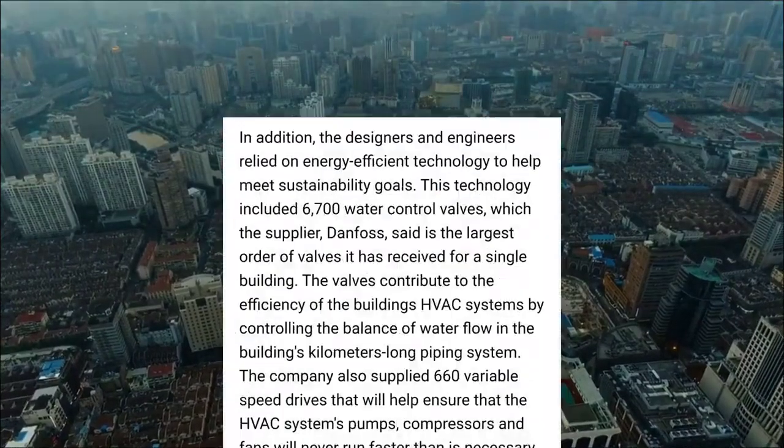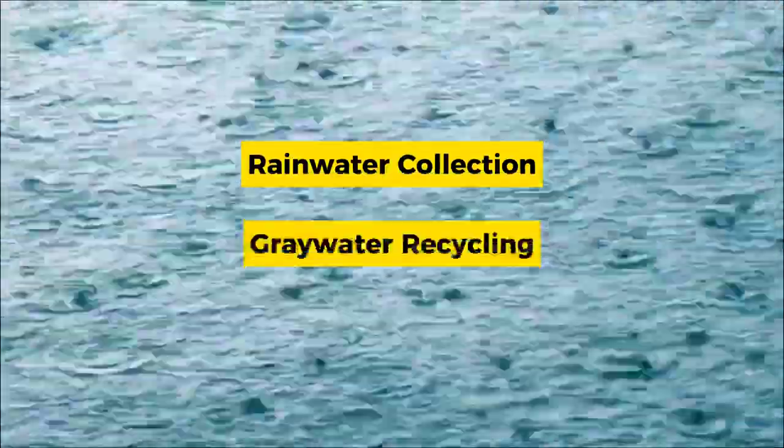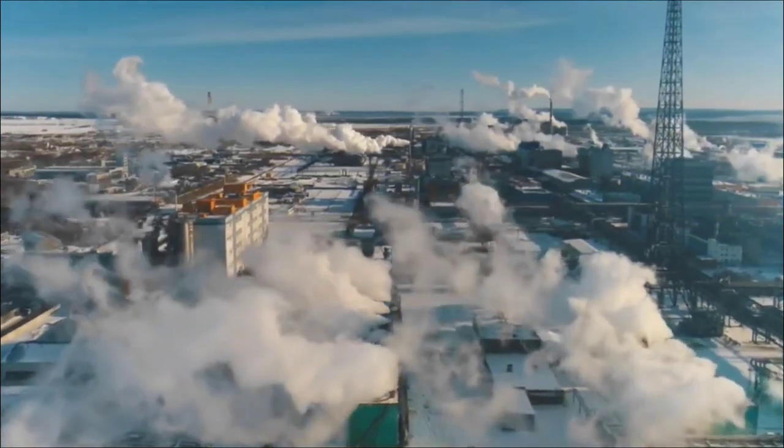Furthermore, the tower implements various water conservation strategies, including rainwater collection and greywater recycling, to minimize its environmental impact.